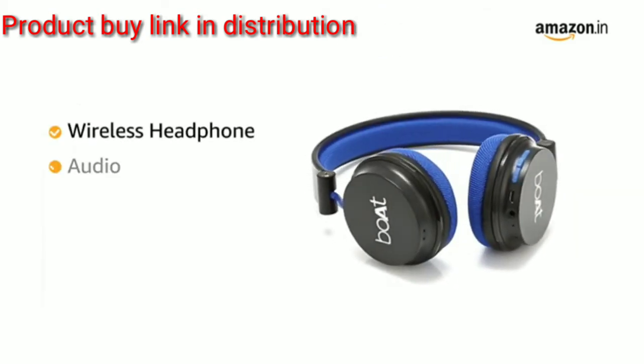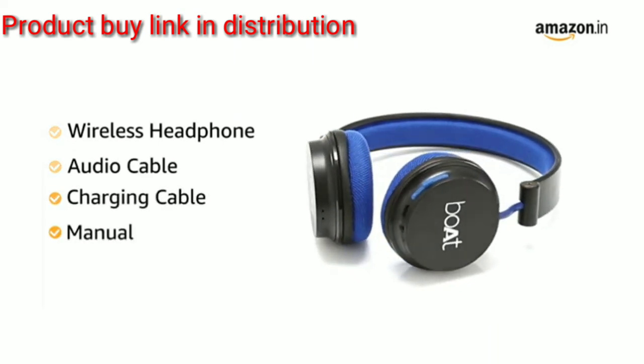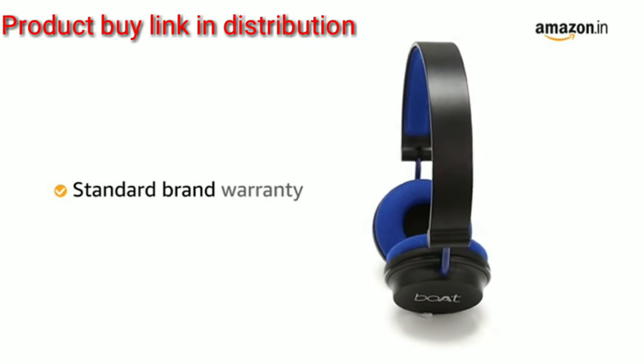Inside the box you will find the wireless headphone, audio cable, charging cable, and manual. This product comes with standard brand warranty.